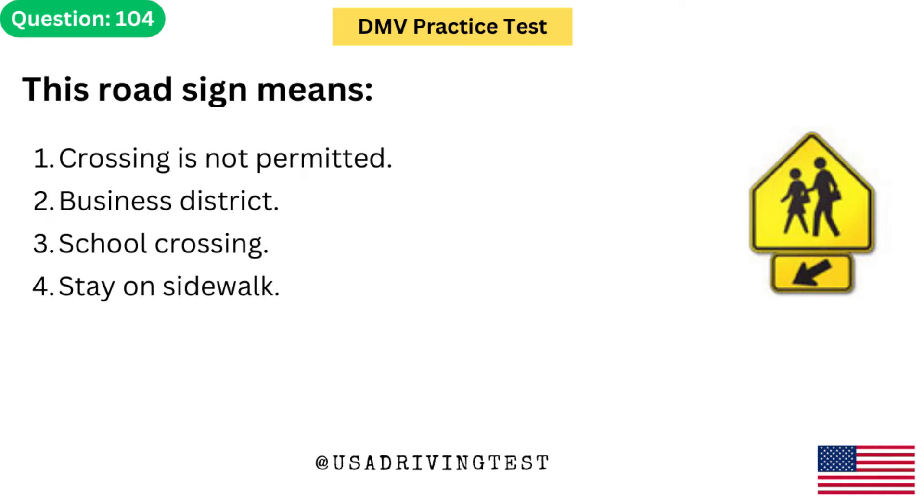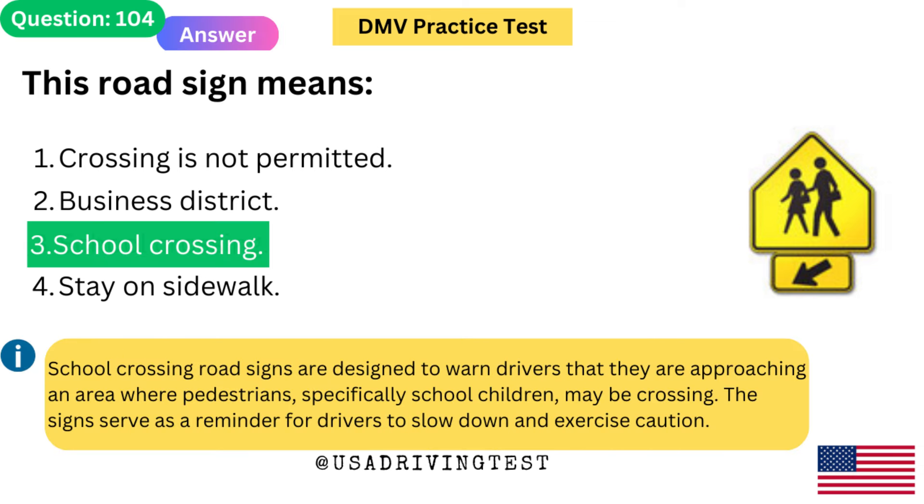This road sign means: 1. Crossing is not permitted. 2. Business district. 3. School crossing. 4. Stay on sidewalk. The answer is 3: School crossing. School crossing road signs are designed to warn drivers that they are approaching an area where pedestrians — specifically school children — may be crossing. The signs serve as a reminder for drivers to slow down and exercise caution.